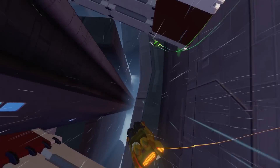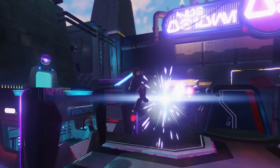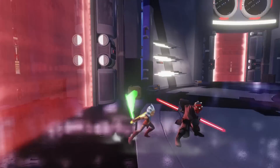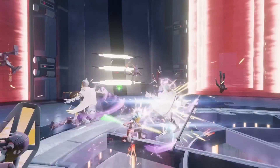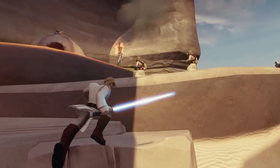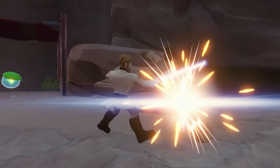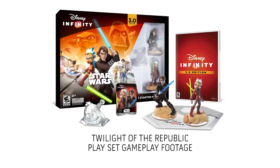On launch day, we have the Star Wars Twilight of the Republic play set, which is the one with Anakin Skywalker and Ahsoka Tano, and also the Redeem Codes and the Twilight of the Republic play set piece. Players that digitally download the Disney Infinity 3.0 software — if you have the old base from the last game, you can just download this digitally — also get standalone figures for Yoda and Obi-Wan, and a PowerDisk pack for the Twilight of the Republic play set.